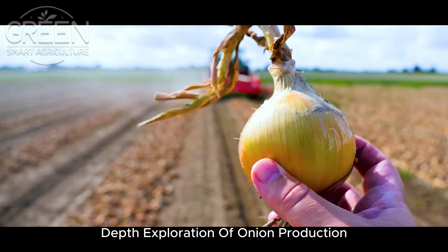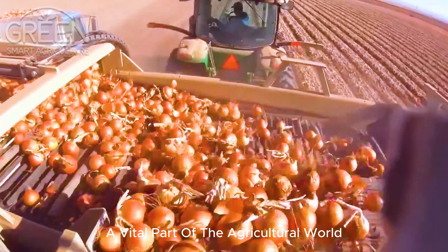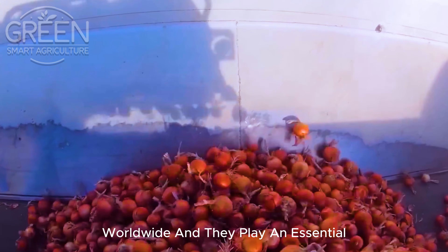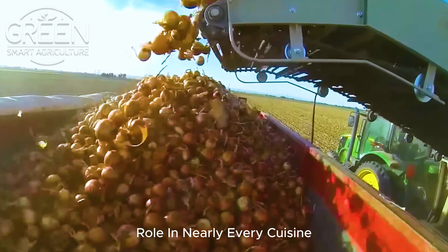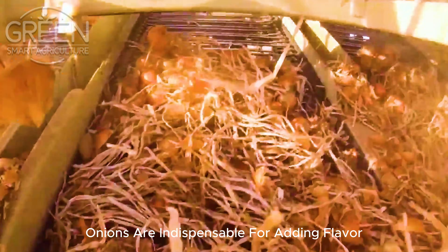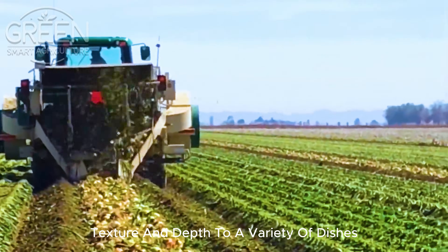Welcome to this in-depth exploration of onion production, a vital part of the agricultural world. Onions are one of the most commonly consumed vegetables worldwide, and they play an essential role in nearly every cuisine. From the kitchens of Europe to the street food stalls of Asia, onions are indispensable for adding flavor, texture and depth to a variety of dishes.